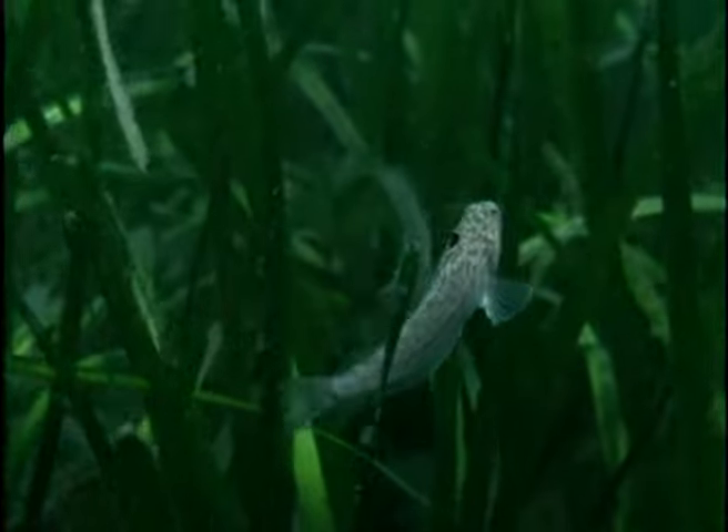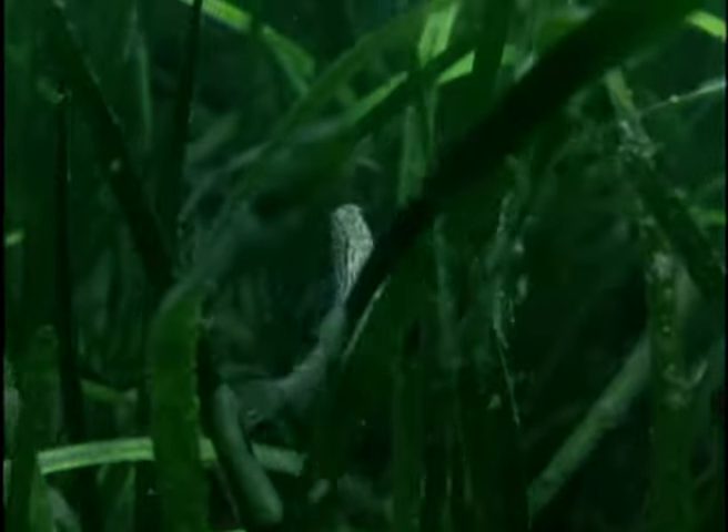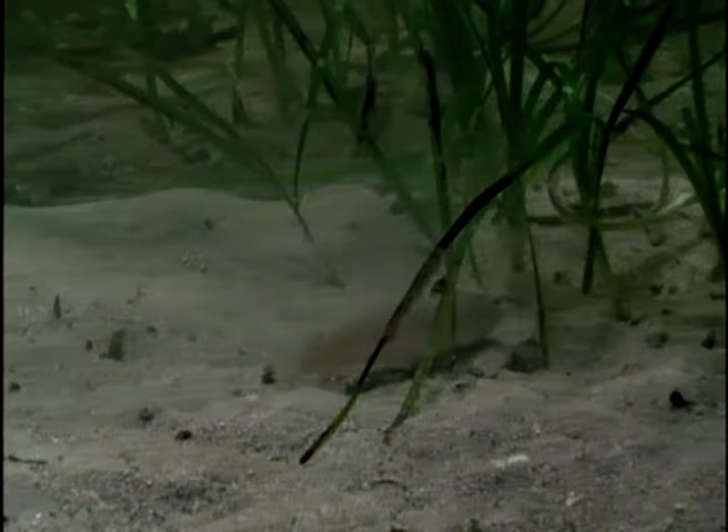The weaver fish is a slow and clumsy swimmer, adapted to living in the sand, with its eyes and mouth placed high on its head so that it can strike upwards at prey. The poisonous spines on its gill covers and along its dorsal fin can cause very painful wounds to the feet of bathers.